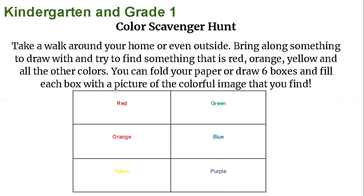Here are your art lessons for this week. You guys have some choices this week. This is for kindergarten and grade 1 — a color scavenger hunt. Take a walk around your house or even outside. Bring along something to draw with and try to find something that is red, orange, yellow, and all the other colors. You can fold your paper or draw six boxes and fill each box with a picture of the colorful image that you find.